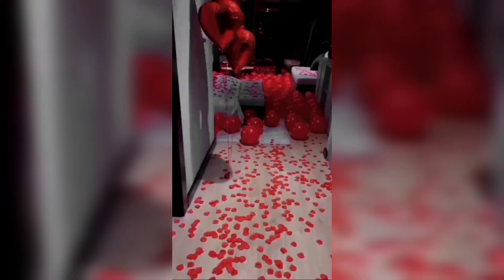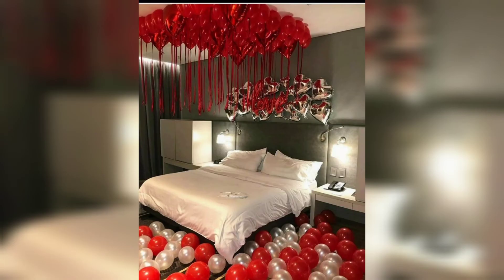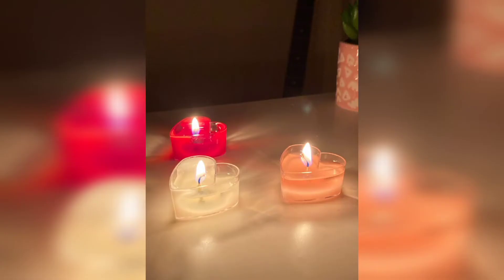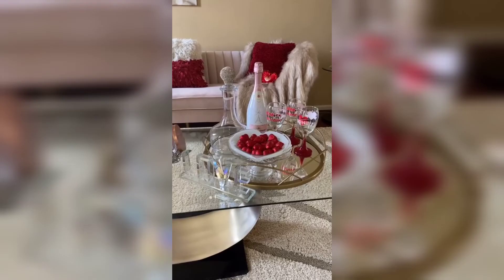Now that you have set the mood and added some color, it's time to add some personal touches to the room. A romantic gesture like a bouquet of flowers or a heartfelt note will make your Valentine feel special and loved. You can also add some sentimental decor to the room, like a framed photo of the two of you or a piece of artwork that holds special meaning.